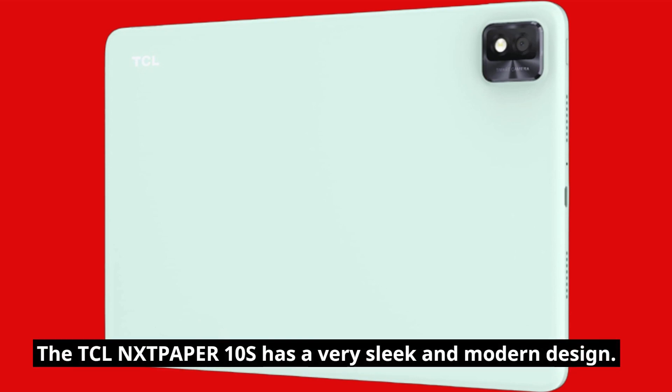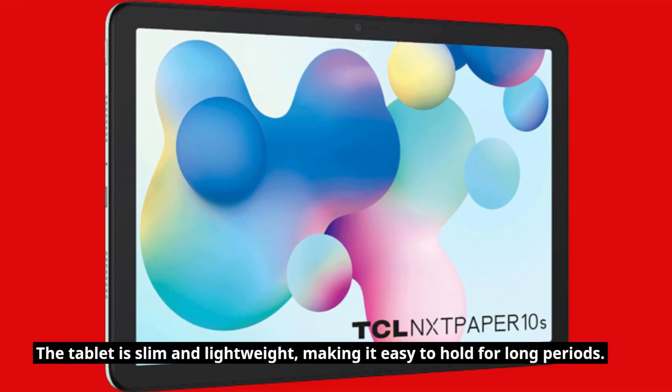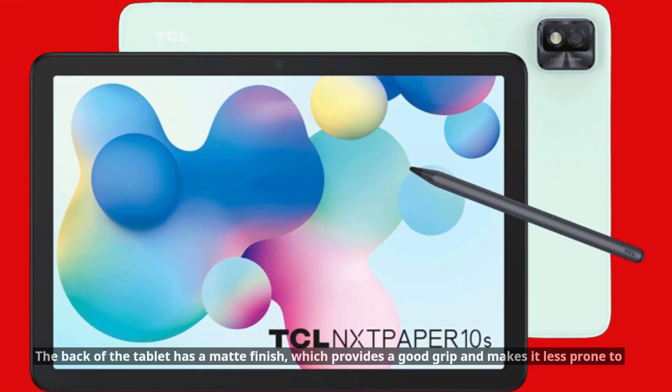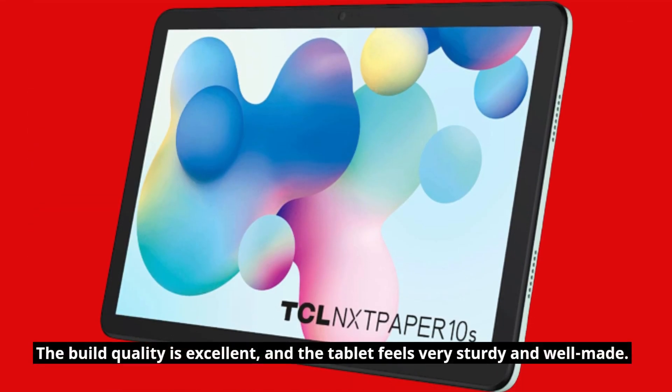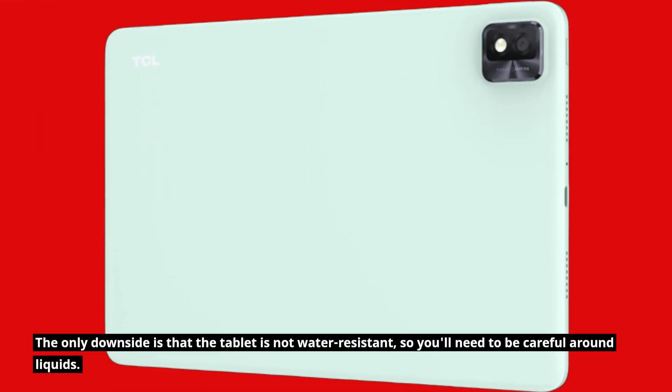The TCLN-XTP-APER10S has a very sleek and modern design. The tablet is slim and lightweight, making it easy to hold for long periods. The back of the tablet has a matte finish, which provides a good grip and makes it less prone to slipping out of your hands. The build quality is excellent, and the tablet feels very sturdy and well-made. The only downside is that the tablet is not water-resistant, so you'll need to be careful around liquids.